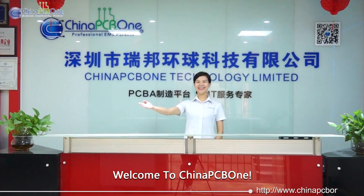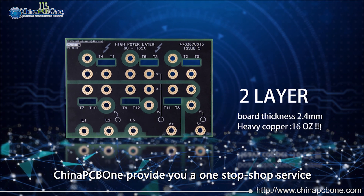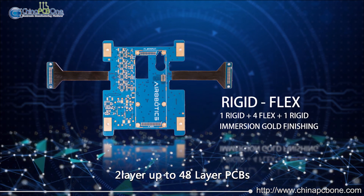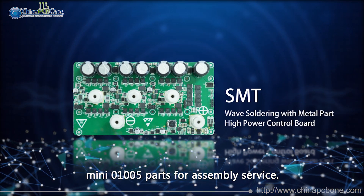Welcome to China PCB 1. China PCB 1 provides you a one-stop-shop service for PCB and PCBA. Two-layer up to 48-layer PCBs, and mini 01005 parts for assembly service.